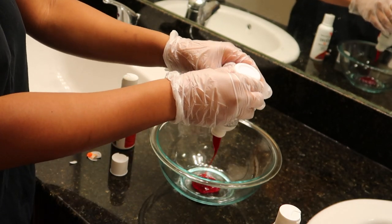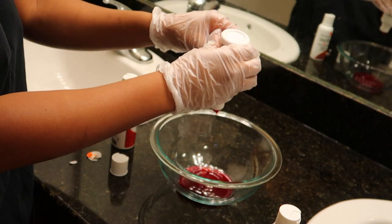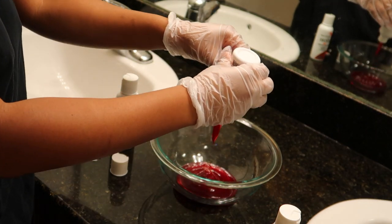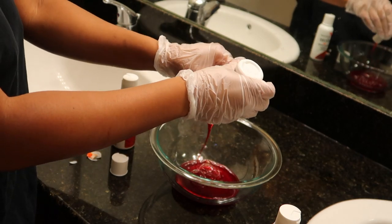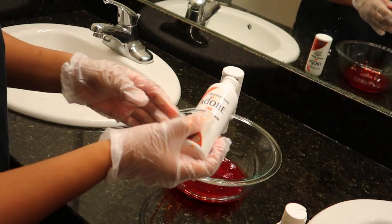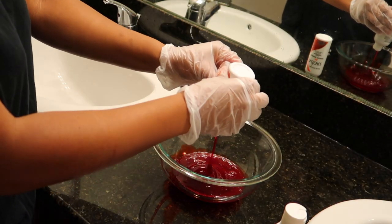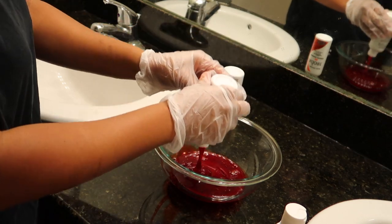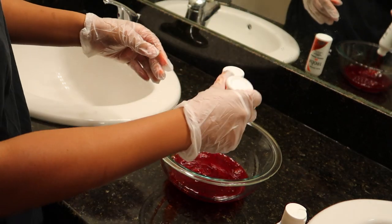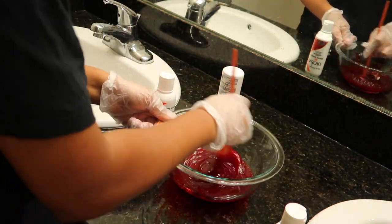I'm going to start off by putting the color into a bowl. I felt like it would be easier to apply to my hair from a bowl versus keeping it in the bottle and distributing it over my head. Those two bottles are the exact same color — I'm just putting it in the bowl so it's easier to get to, and I'll mix those two together.